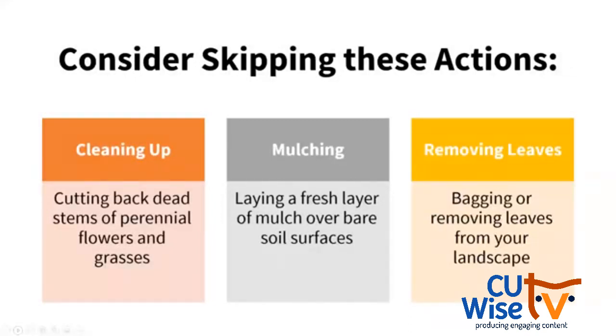Before we move further, I want to mention that all of this is food for thought. There are many of these actions that you may do, or some you may say you can't do in your home landscape, and that's okay. I don't do all of these actions a hundred percent. I just want to share a little about the implications so you're aware of what happens when we clean, mulch, and remove leaves. So when it comes to cleaning up, we want to consider not cutting back dead stems of our perennial flowers and grasses, not laying a fresh layer of mulch over bare soil, and not bagging and removing leaves from our landscape.